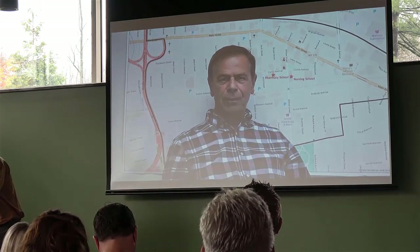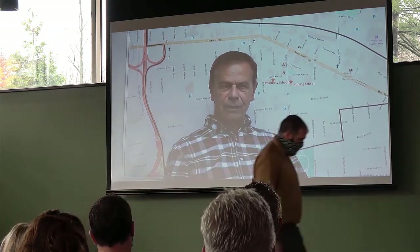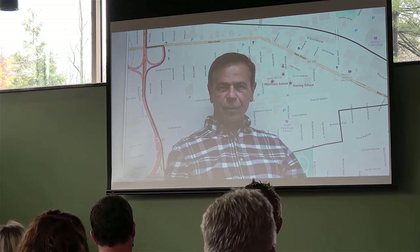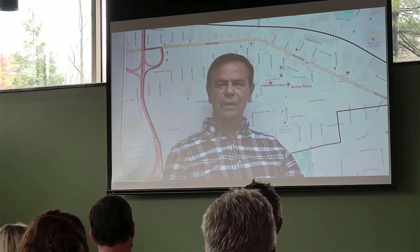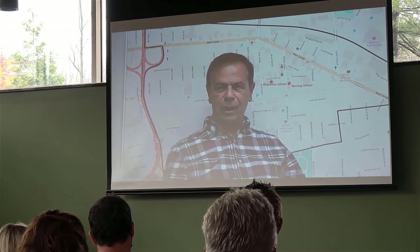I want to introduce you to some of the people who have, over the years, worked on this story map on the redevelopment of Johnson City, and then a few more on those who worked directly on this park video. So that's what we're going to do first.